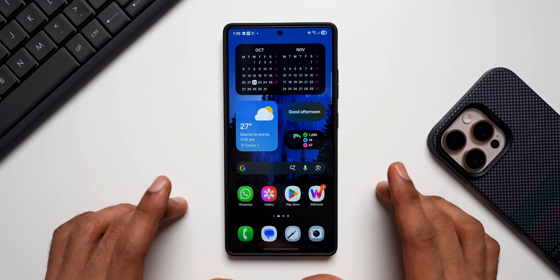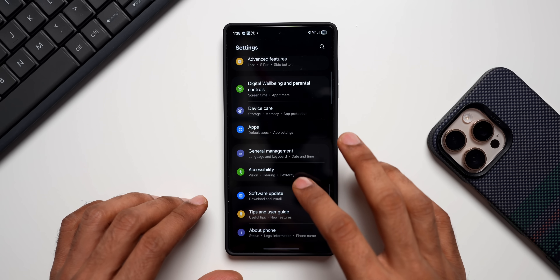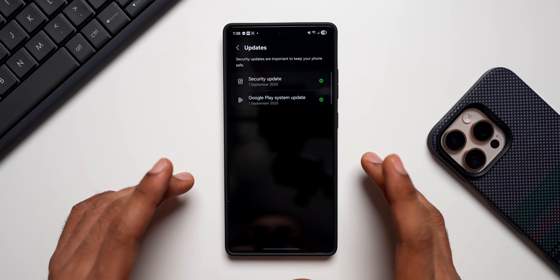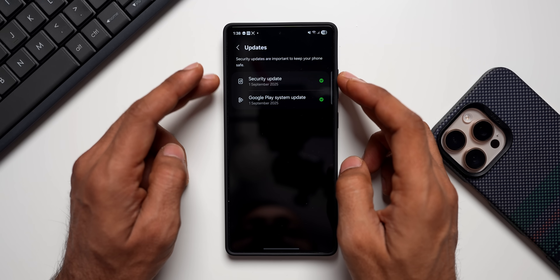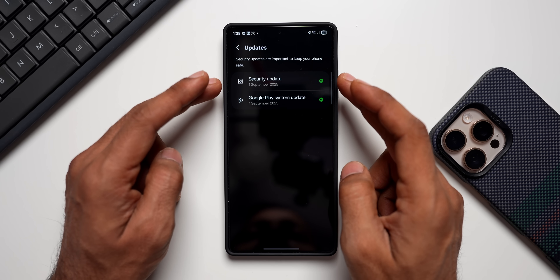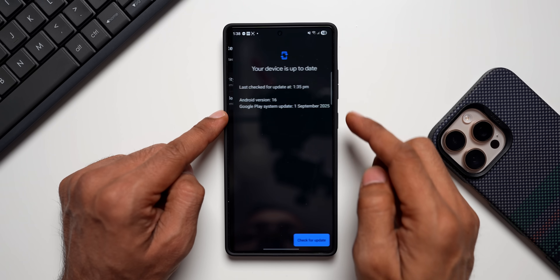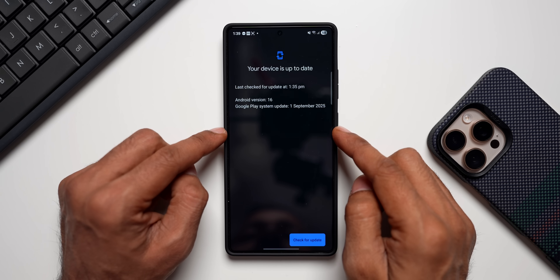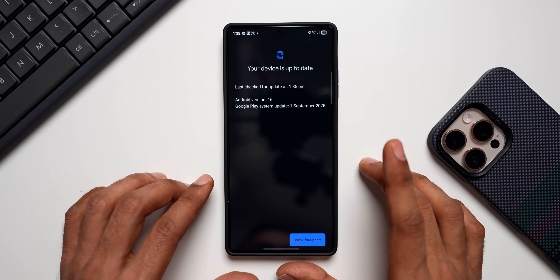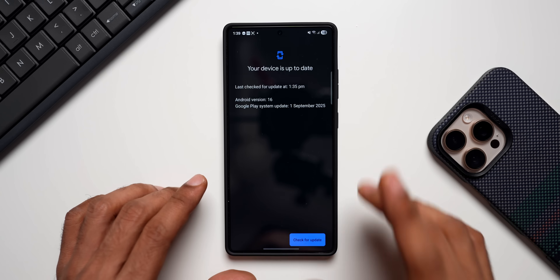The Walvers wallpaper app link is in the description. Now let's go to Settings and tap on Security and Privacy, then tap on Updates. At the moment the security patch update is still September 2025 for the S25 series — we haven't got the October update yet. But the Google Play System update I have already installed. This is the latest September patch we have for the Google Play System. Let me take you through the release notes so you know what has changed.